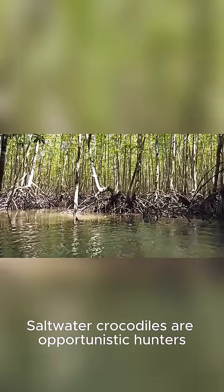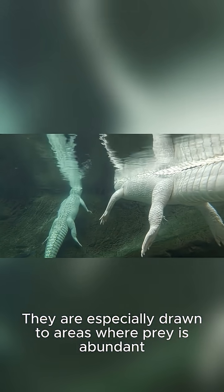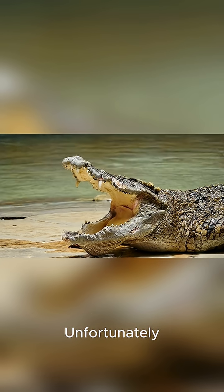Saltwater crocodiles are opportunistic hunters, feeding on a variety of prey, including fish, birds, mammals, and even other reptiles. They are especially drawn to areas where prey is abundant, such as river deltas and mangrove swamps.